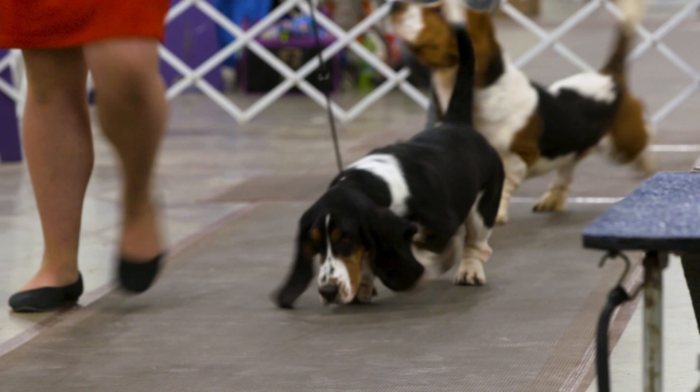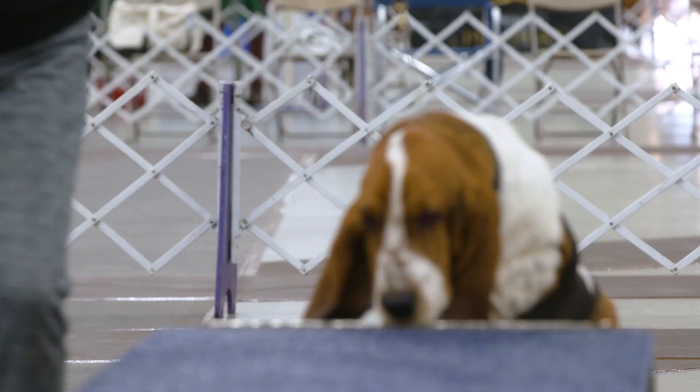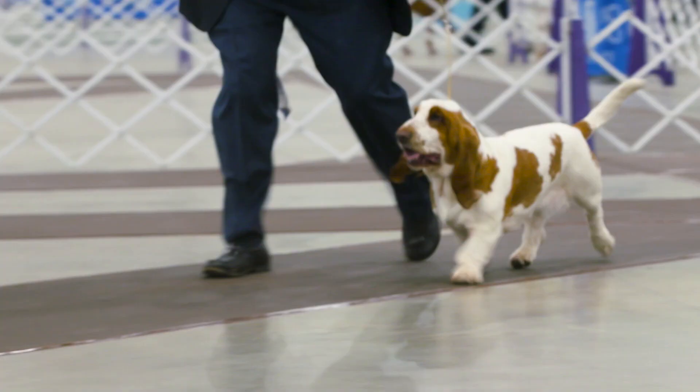To find out more about Basset Hounds, visit westminsterkennelclub.org. Brought to you by Embark, the most comprehensive dog DNA test.